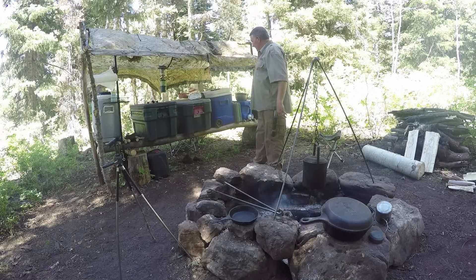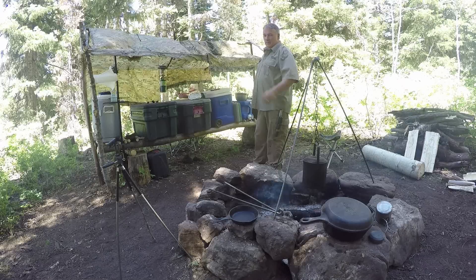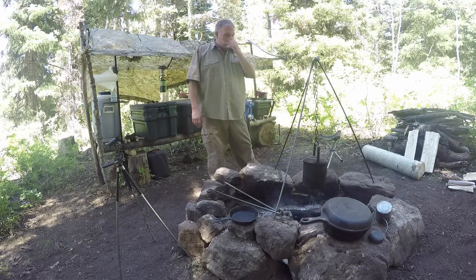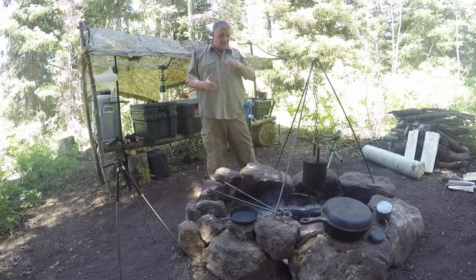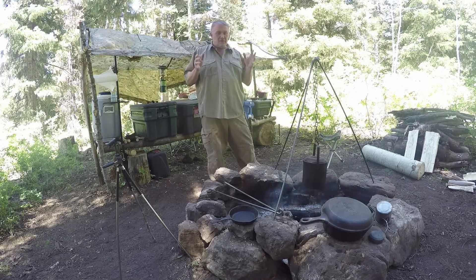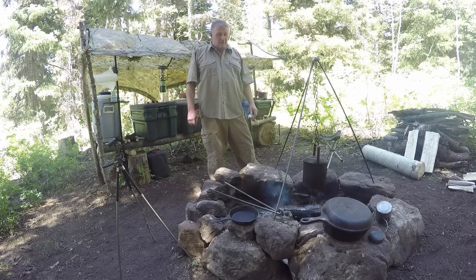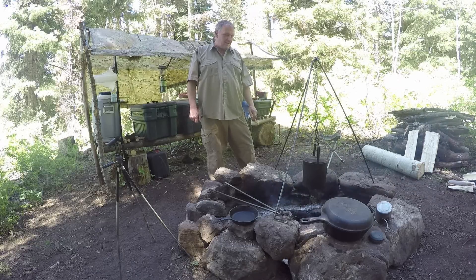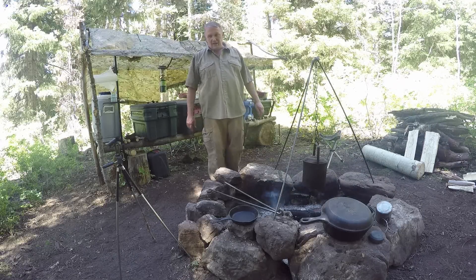That keeps my camp kitchen stuff out of the direct sun. Today I'm going to be cooking some hash browns, some eggs, and some sausage. One of our neighbors killed a pig here recently and we bought some sausage from them, so I'm going to try that out and see how it tastes - all over this new little fire pit.